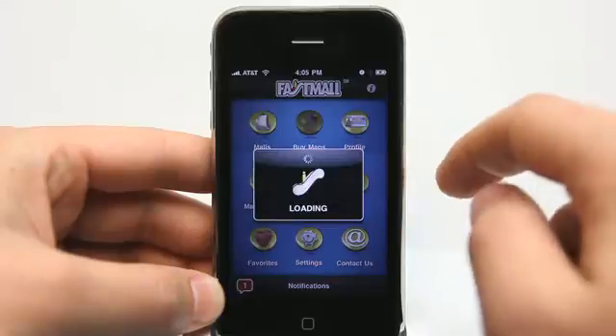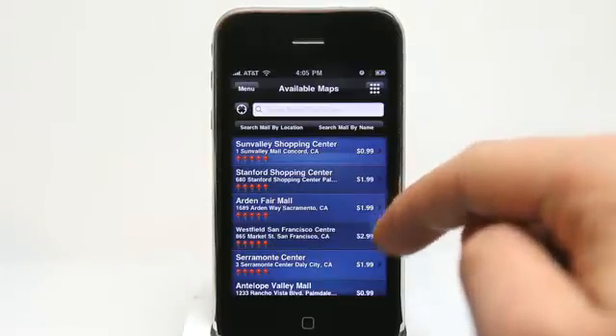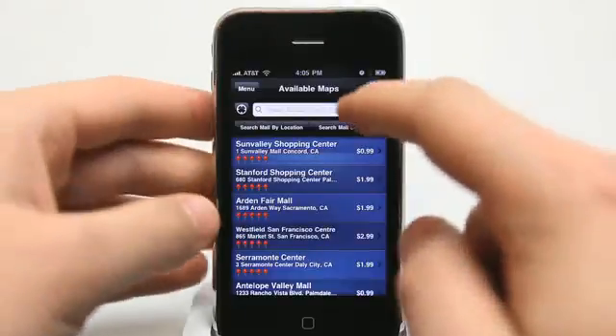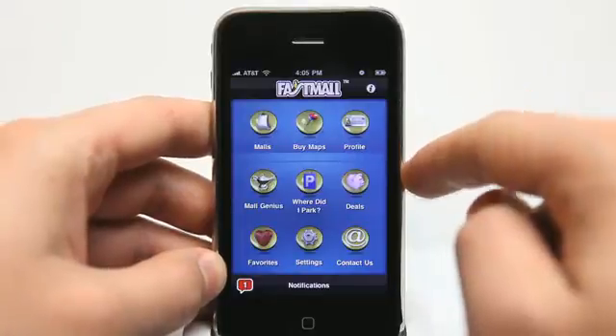You can buy maps because there are maps for other malls included. It shows me the nearest malls to the furthest away, and there are quite a few in my area — 99 cents to a couple of dollars depending on probably the size of the mall.